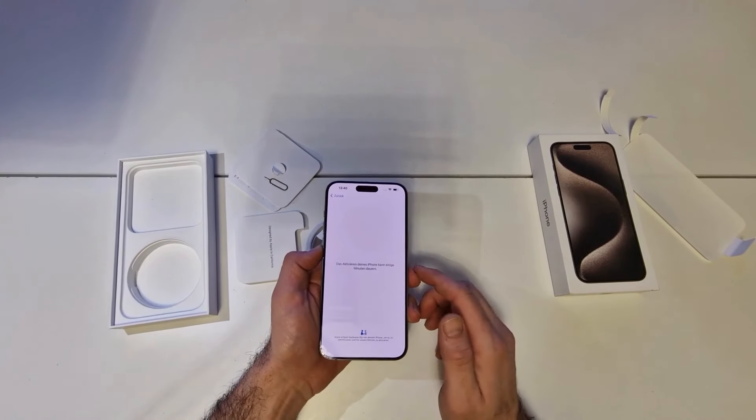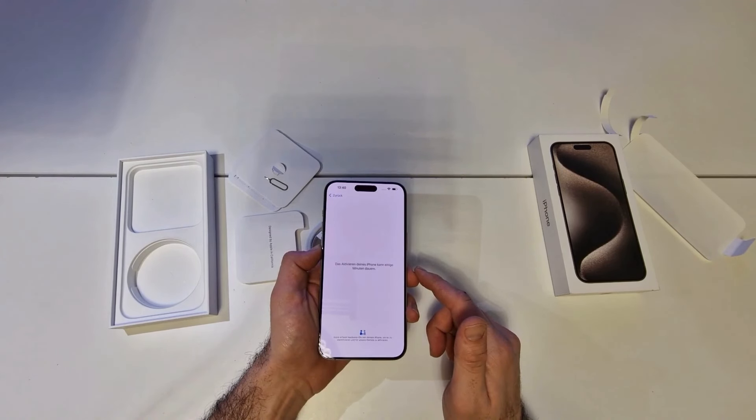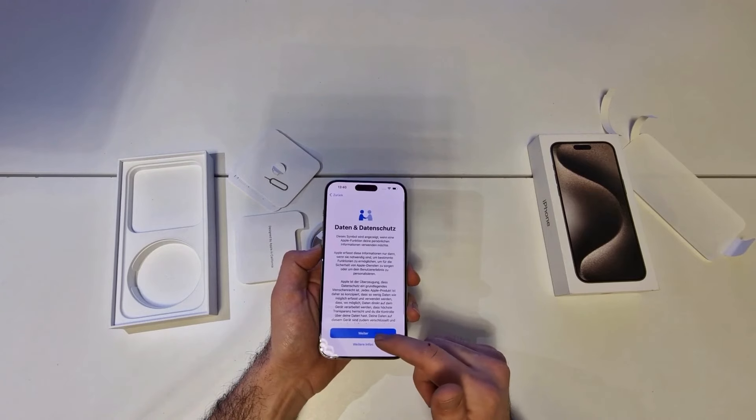iOS 17. Style it out, swap it over, sticker it up. Contact Poster — create your poster that contacts will see when you call. Pick a favorite pic or Memoji, pair it with a favorite font, and there you have it: your very own calling card.